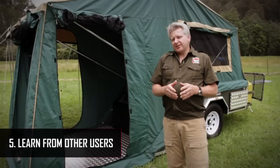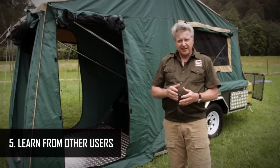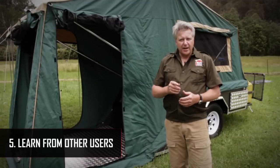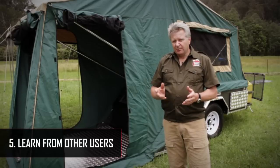Be sure to check out the trailer in person. Find out from other users where they travelled to and how did their trailer perform. Where do you intend to go? Seek out opinions and recommendations wherever possible.